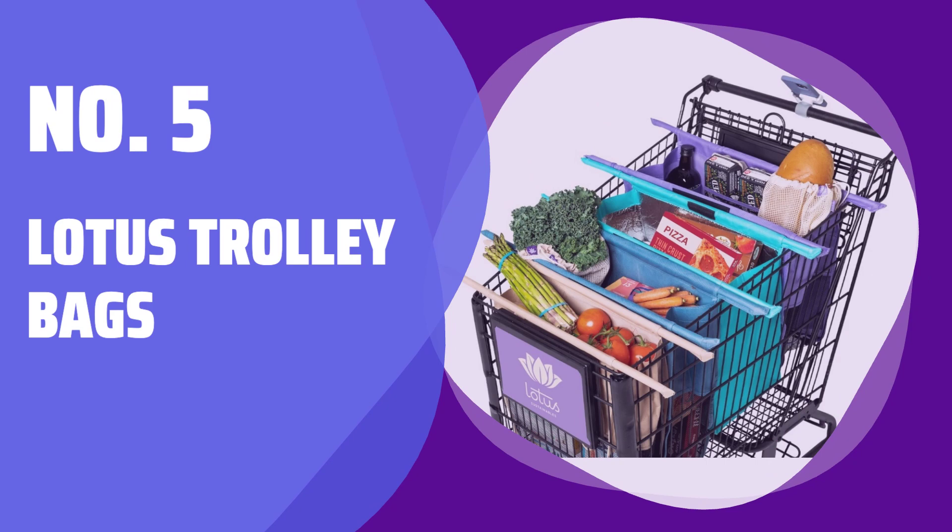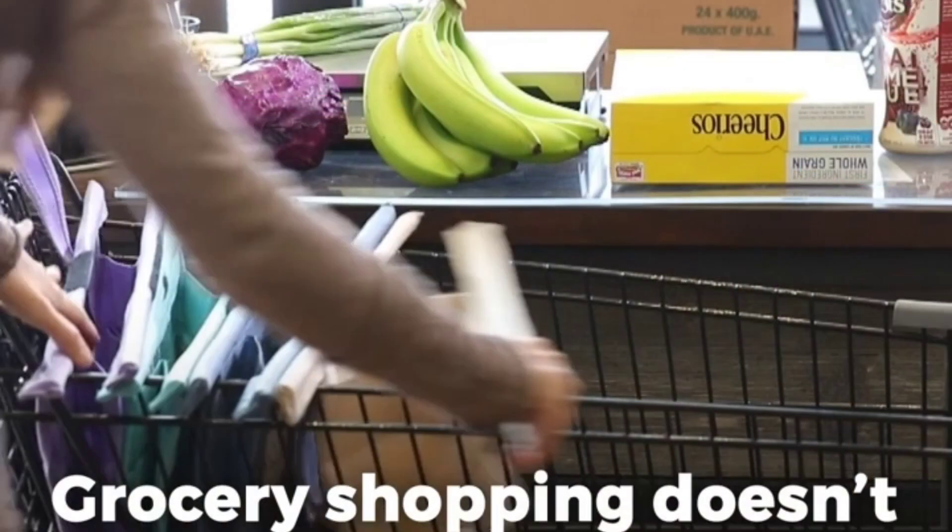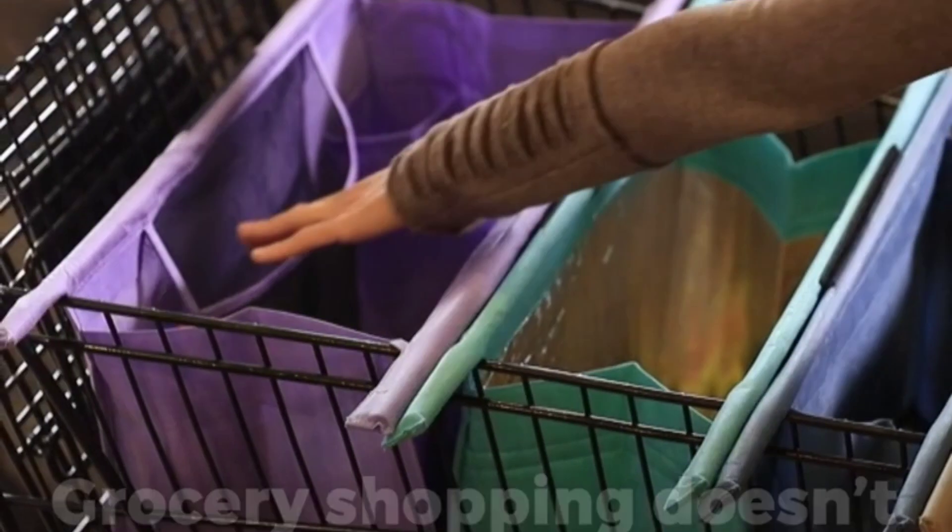Number 5: Lotus Trolley Bags. Make your shopping experience a breeze with these innovative bags. They securely attach to your shopping cart for easy organization.